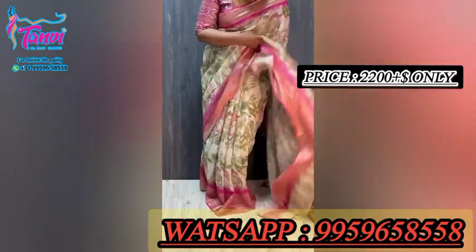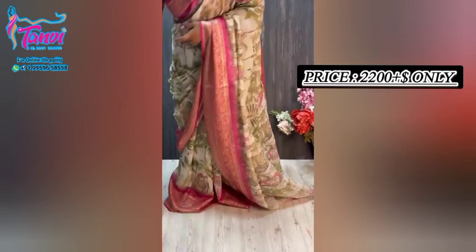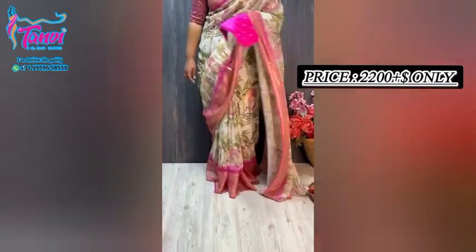The pleats are very neat and the fabric is seriously very soft and easy to carry. It is suitable for functions and draping.